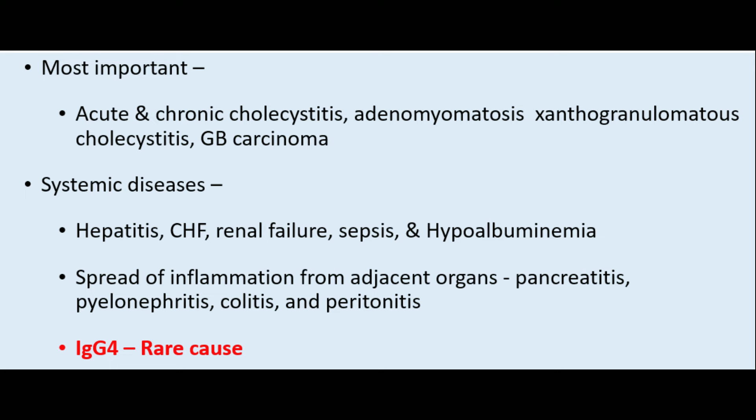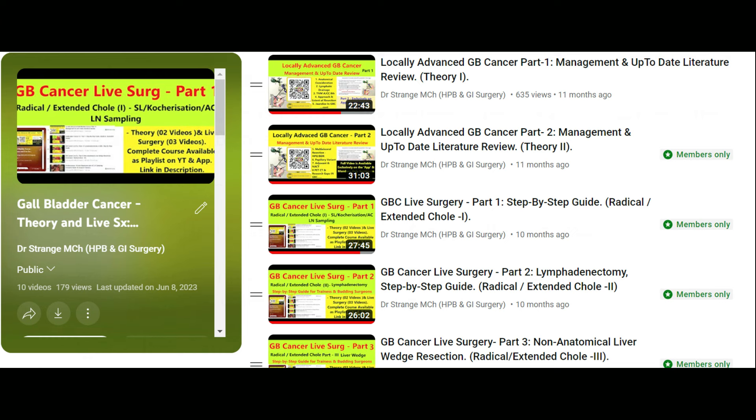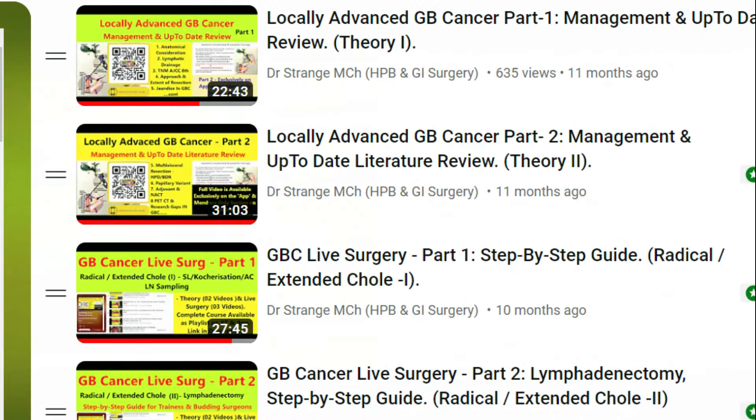In this context, it is recommended that you watch our video series on management of gallbladder cancer, which will help you understand this topic even better. The whole series is available on our app and YouTube channel. The link for everything is available in the description, and for a better learning experience, it is recommended to download the app, which is available for Android and iOS.